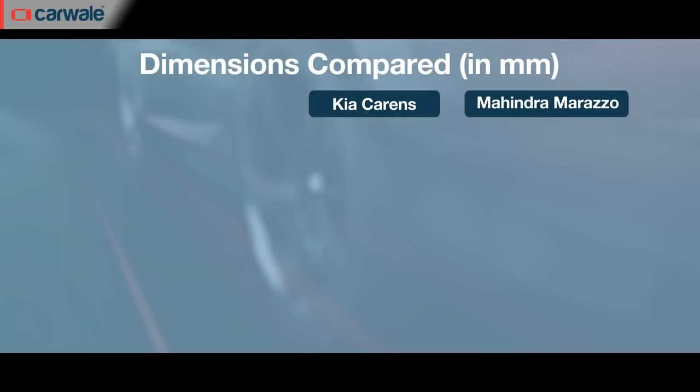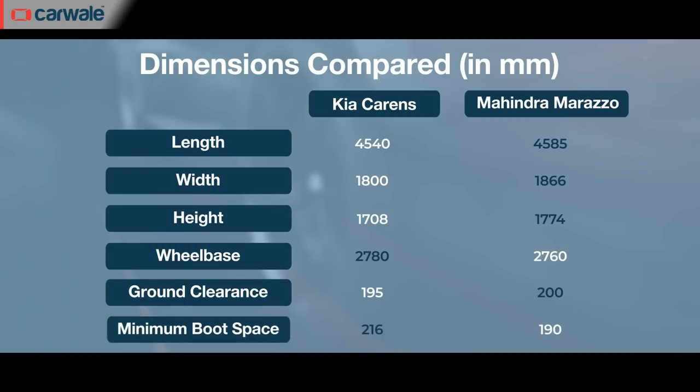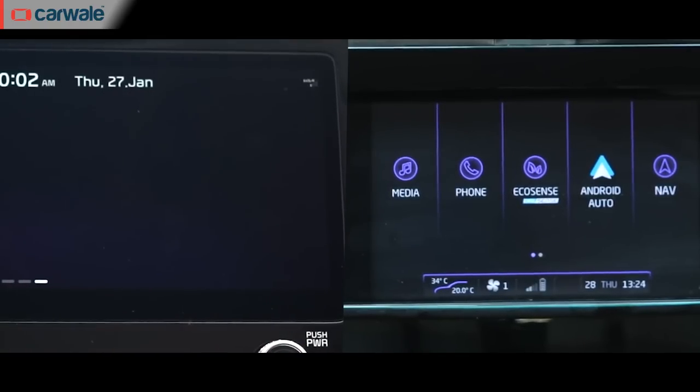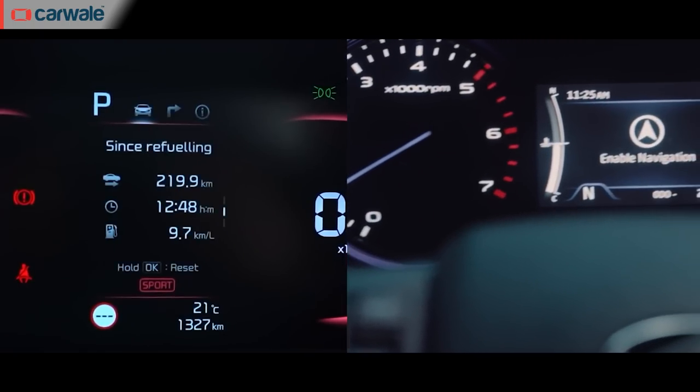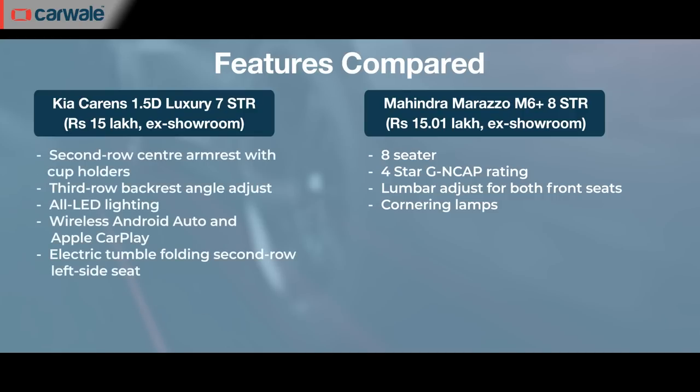The Marazzo might be longer than the Carens, but it is the latter that has the longest wheelbase. In fact, among all the cars we are discussing today, the Carens has the longest wheelbase. The Carens has more features like a bigger touchscreen, digital instrument cluster and an air purifier. However, it is similarly matched to the Marazzo in terms of features like rear disc brakes, roof-mounted air vents for the second row, practicality and ease of use in both the seven- and eight-seat versions.